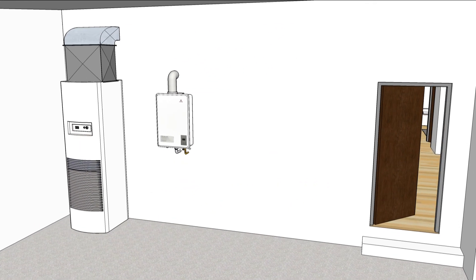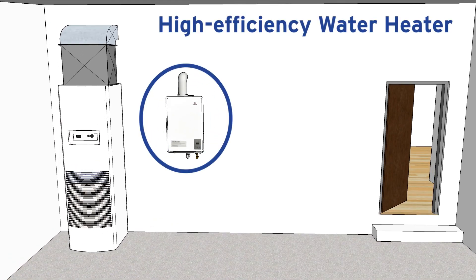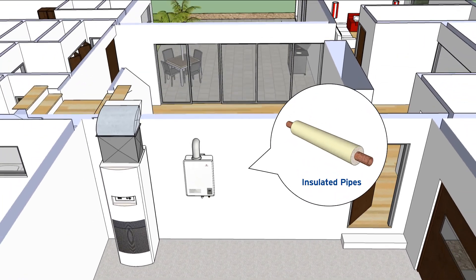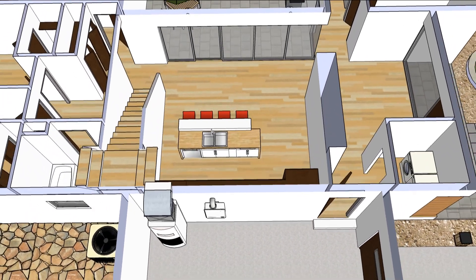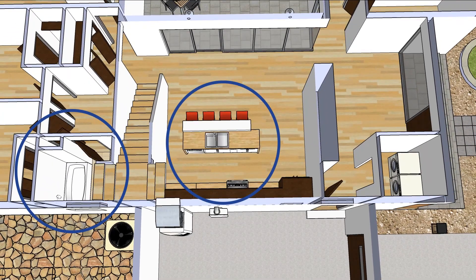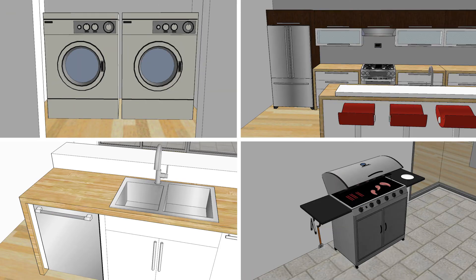To save energy and conserve water resources, ZNE homes often have a high-efficiency water heater. The water heater connects to insulated pipes in a compact distribution system that maintains water temperature and quickly supplies hot water for cleaning, bathing, and laundry. An important part of reaching zero net energy is choosing high-efficiency appliances for the home.